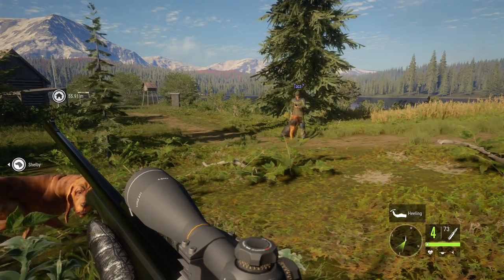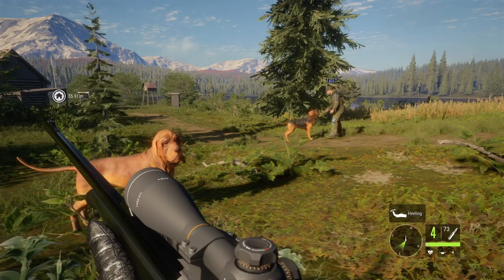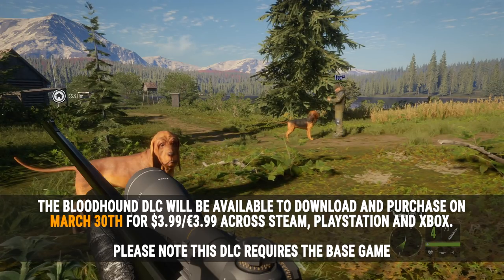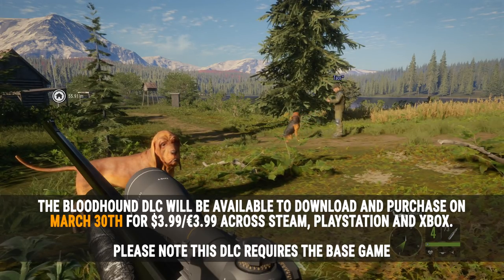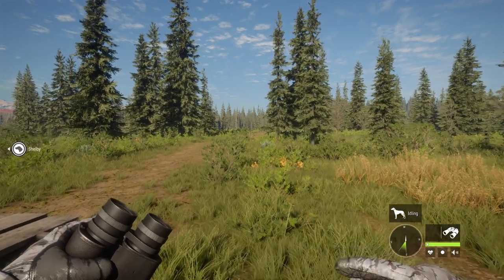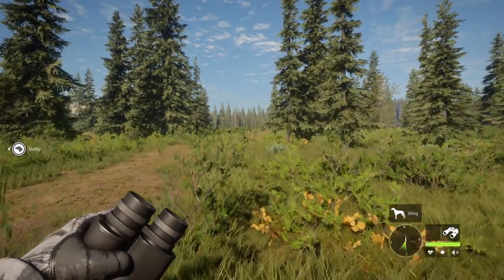The bloodhound DLC release date is March 30th, priced at $3.99 across all platforms. It will launch simultaneously on all platforms so everyone can play at the same time.